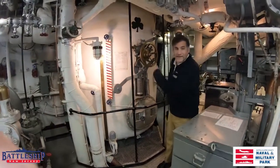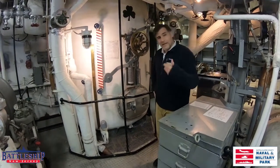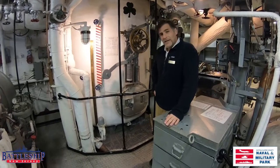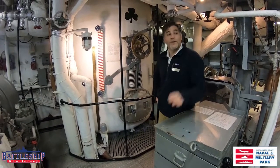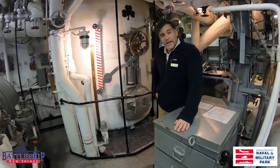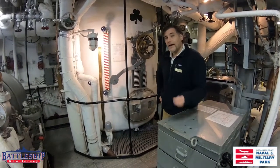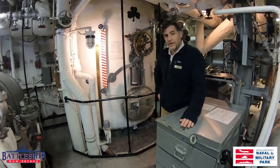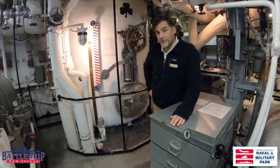Now we're in front of the deaerating tank. This 1,000-gallon tank would collect the used steam and used water, and it would be checked for purity. If it was pure enough, it would be recycled. Being in the Pacific, out in the middle of nowhere, every resource was valuable and needed to be checked to see if it could be reused.